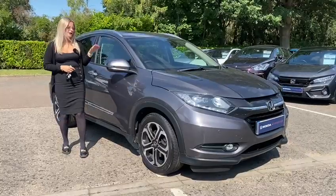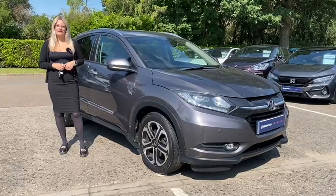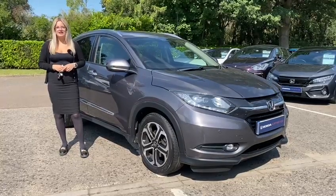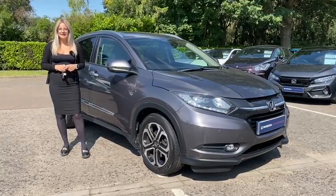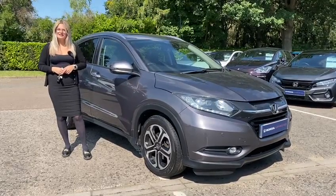Thank you very much for watching this short video on this HR-V. It is Honda Approved, and what that means is it comes with a Honda health check, a year's MOT, a year's warranty, a year's breakdown cover, a full valet, and if the service is due within three months we'll also do that too.